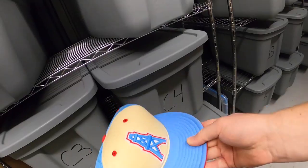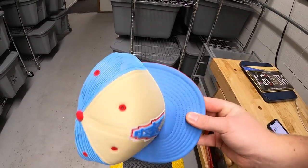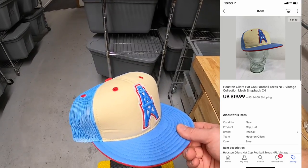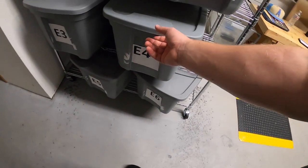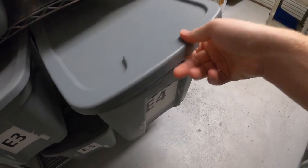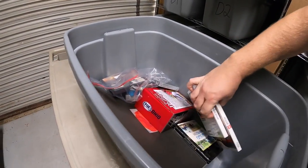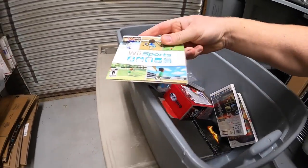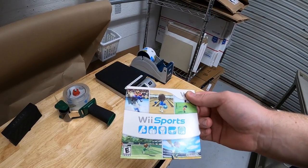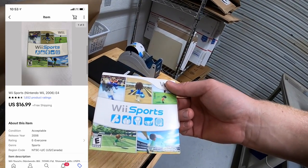Next is a hat in C4 — this is a Houston Oilers NFL vintage collection retro repop-style hat. My buddy Randy actually gave this to me, so Randy thank you for the hat. This sold for $19.99 plus shipping. Next is a game in E4. The first thing I know I sold is Wii Sports — it had some scuffs and scratches, not in great condition, so it sold for a little bit less than normal. I got this yesterday as part of a big bulk buy of video games so I've got maybe a buck into it. This sold for $16.99 free shipping.